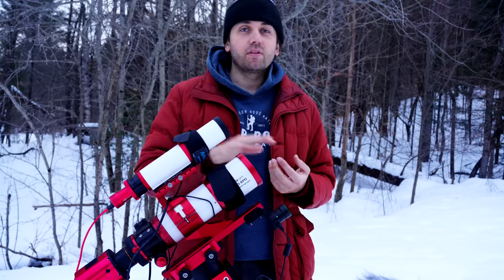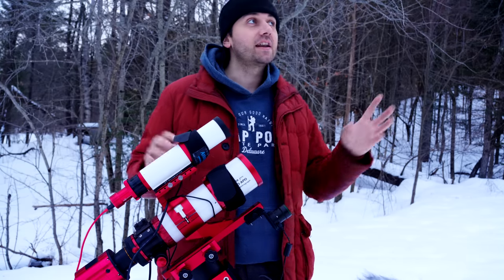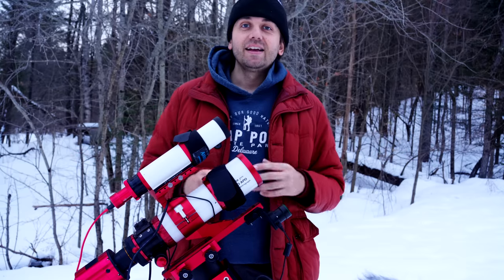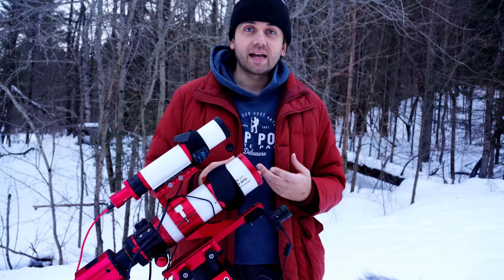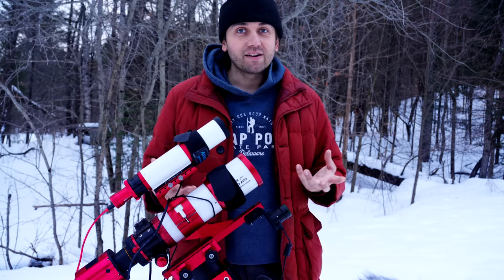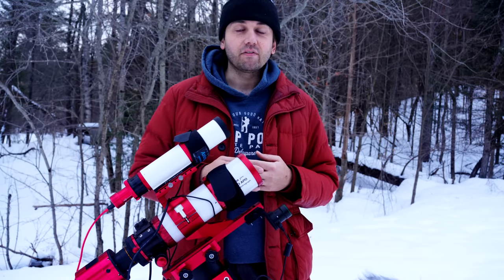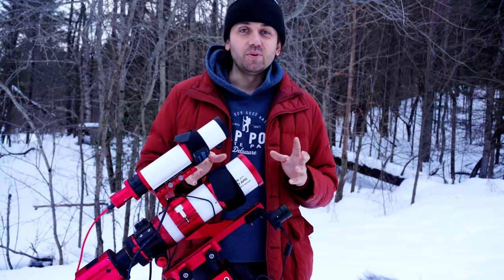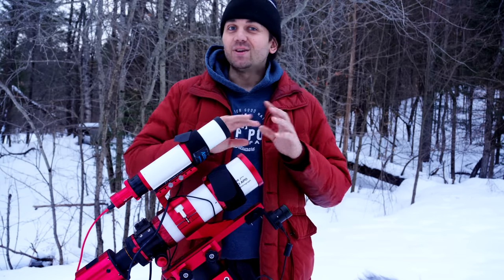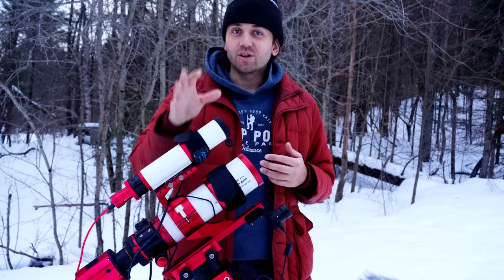A very important thing, no matter when you're able to photograph or view the comet, is to find a dark location. Tonight I'm shooting here at home. I'm under a Bortle 3 sky in New Hampshire, which is pretty dark for the east coast of the US. In terms of gear, I'll always just say use what you have. Don't worry too much about having the perfect gear for shooting the comet. Just go try and shoot it.